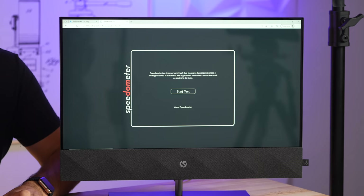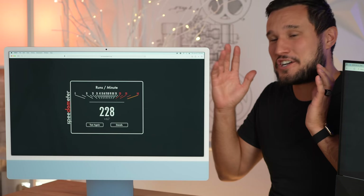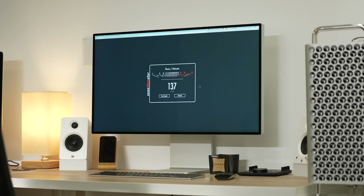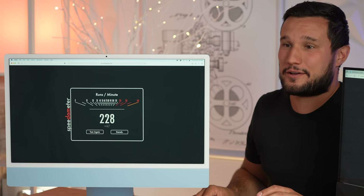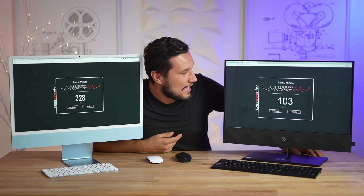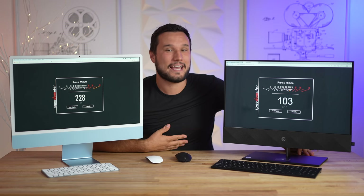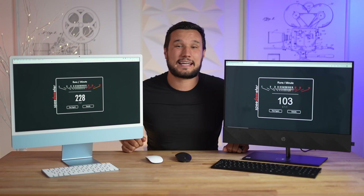Let's run a web browsing test. Our iMac got 228 — with the M1 chip, that is incredible, it even beats out my $15,000 Mac Pro. The HP got 103, lower than I expected — I thought it would be around 135-150. The M1 Mac is more than twice as fast for web browsing and online-based applications, and you will absolutely notice that difference.